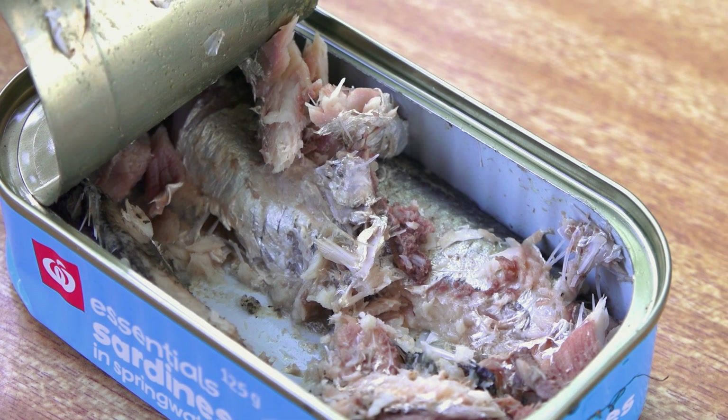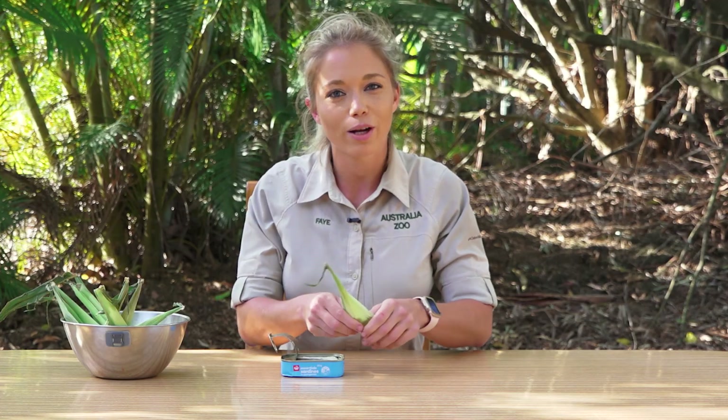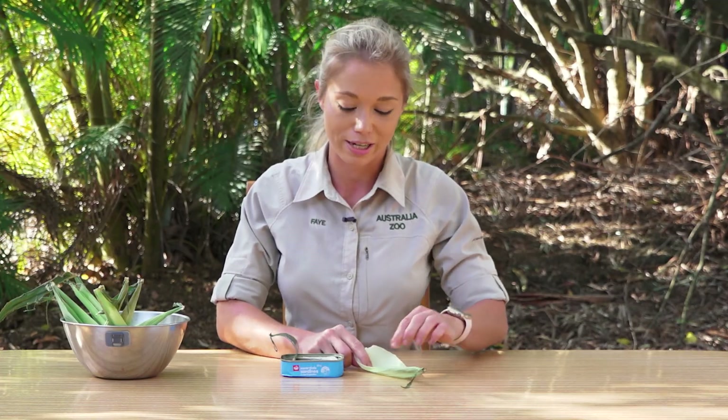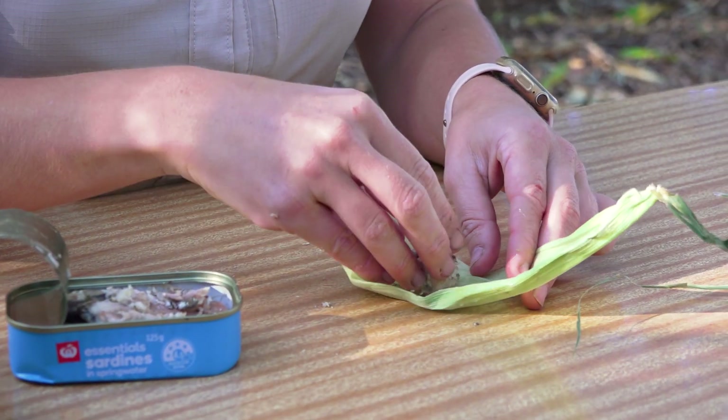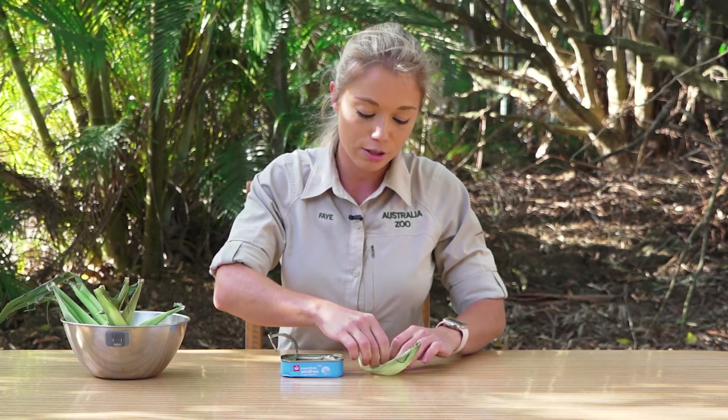Today I have chosen an item that will stimulate their sense of smell. I've got a yummy tin of sardines right here and I've got some corn husks just to make it a little bit harder for the devils to get into the sardines. The reason we do this is so that the devils don't just get their food straight away — it's just a little bit of work.